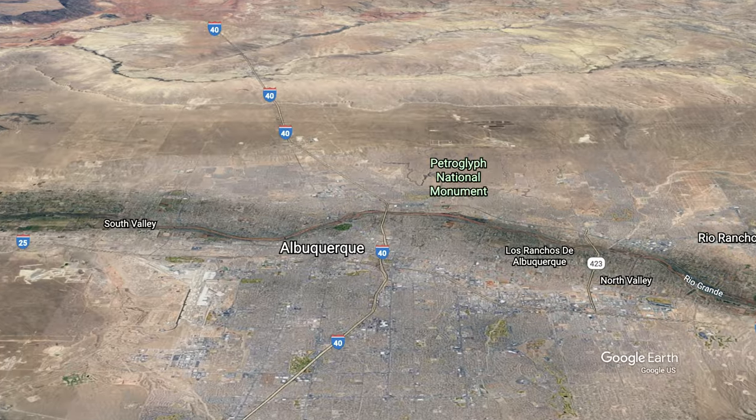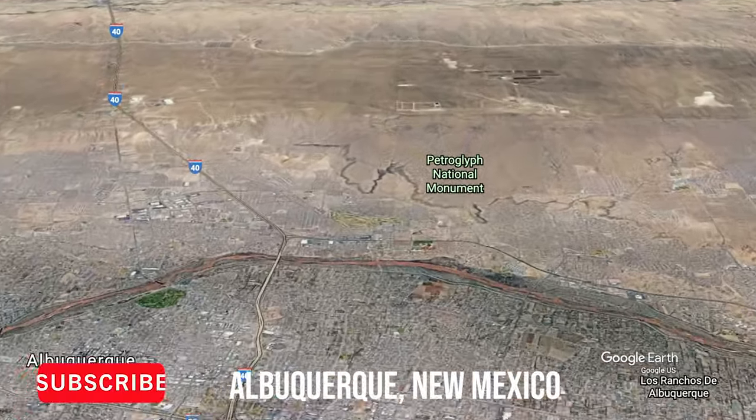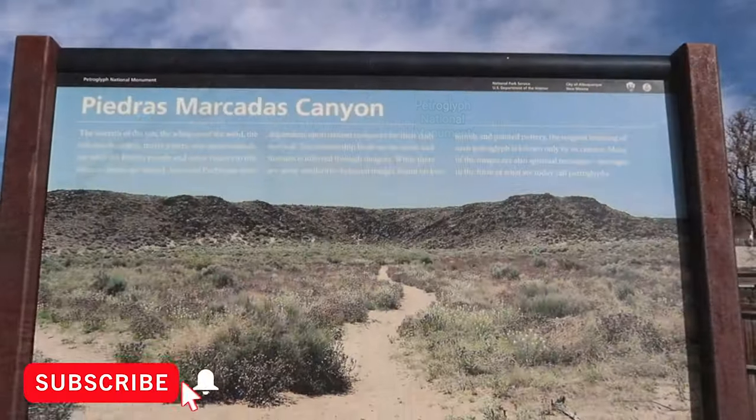In this video, I'm going to show you guys my favorite hiking area in Petroglyph National Monument: Piedras Marcadas Canyon.